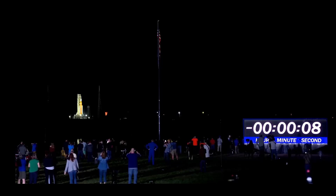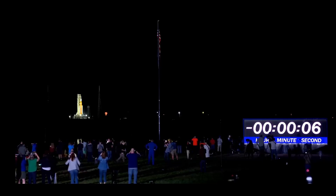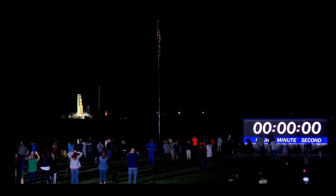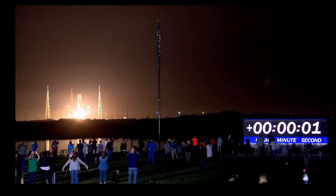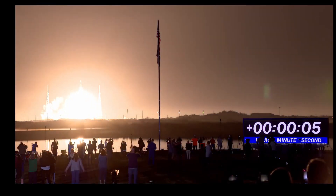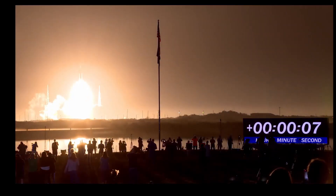Hydrogen burn off igniters initiated. Seven, six, five. Four stage engines start. Three, two, one. Boosters in ignition. And lift off of Artemis 1. We rise together back to the moon and beyond.